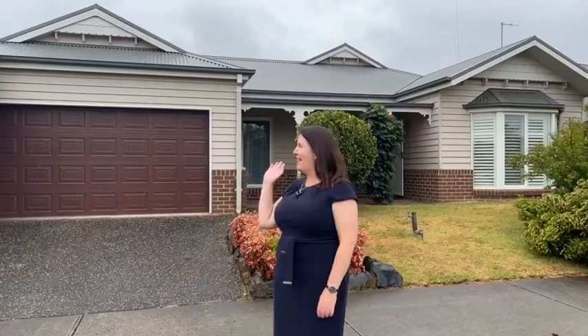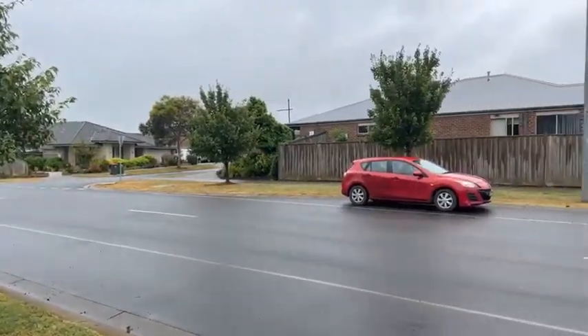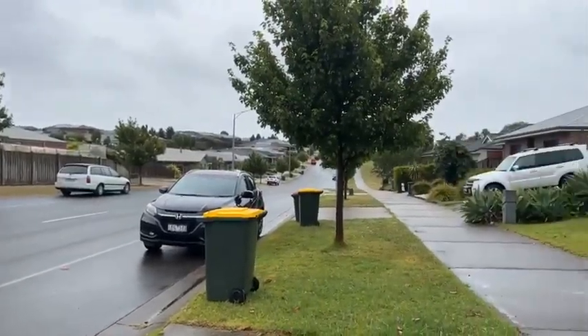Hi everyone, Clare Rock from O'Brien Real Estate Clark here today at number 18 Crawl Drive in Warrigal alongside Mr. Daniel Sheehan. Welcome to Waterford Rise! It's a super popular estate, nice and close to town so an easy walk, with great access back to the freeway as well. One of the things that buyers really love in this estate is the abundance of walking paths and trails.